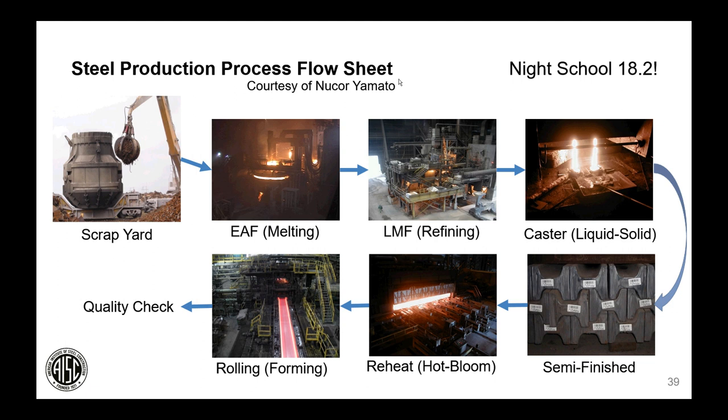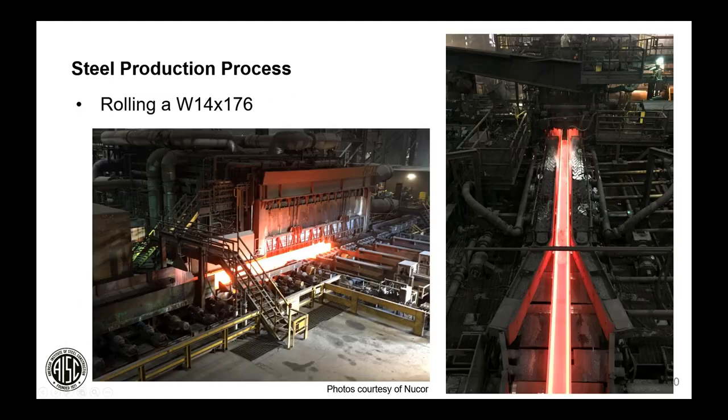The dog-bone shapes are carefully warmed in a reheat furnace and then passed through progressively tighter rollers that lengthen and refine the grain of the finished product to produce wide-flange beams. Photos of Nucor's plant rolling a W14×176 show it starting fairly short and thick on the left, then elongated to the final shape on the right.